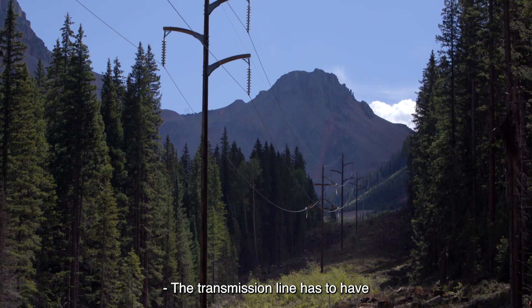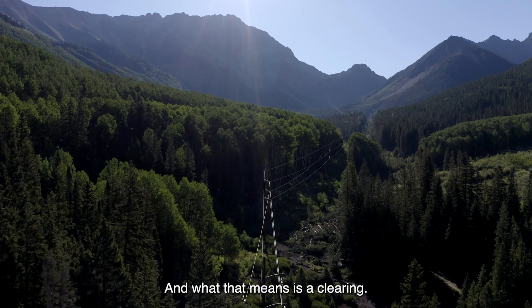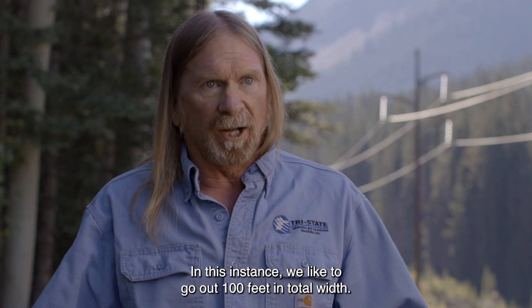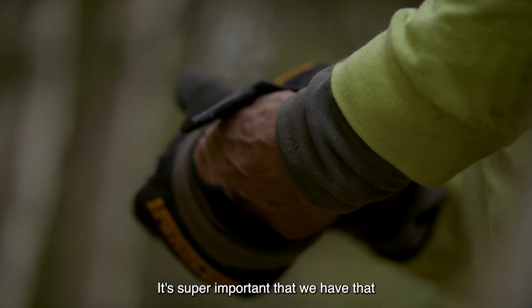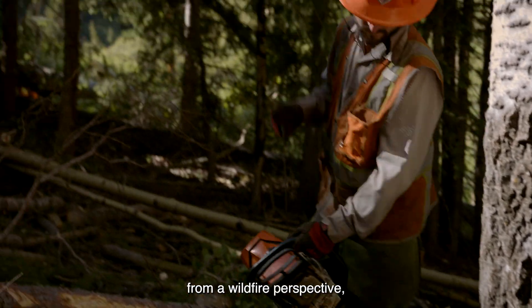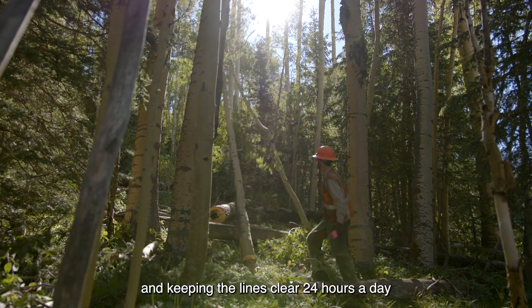The transmission line has to have a maintained right-of-way, and what that means is a clearing. We like to go out 100 feet in total width — that's 50 feet from the center line on each side. It's super important that we have that from a wildfire perspective, and for keeping the lines clear 24 hours a day, seven days a week.